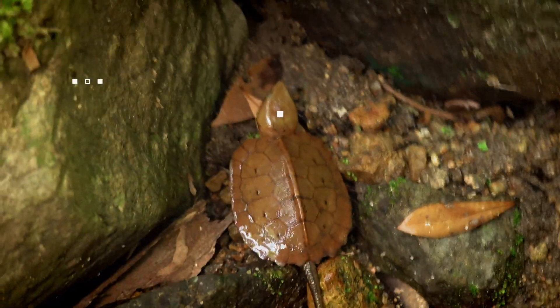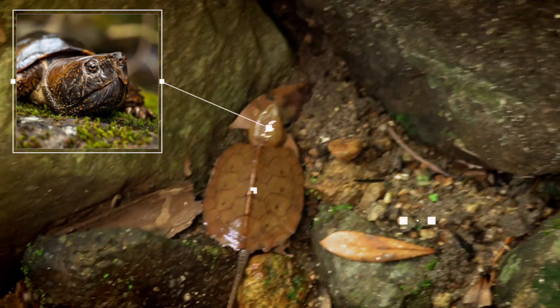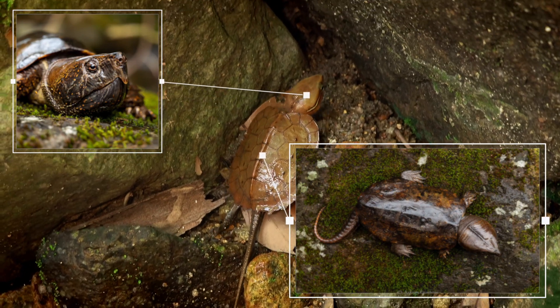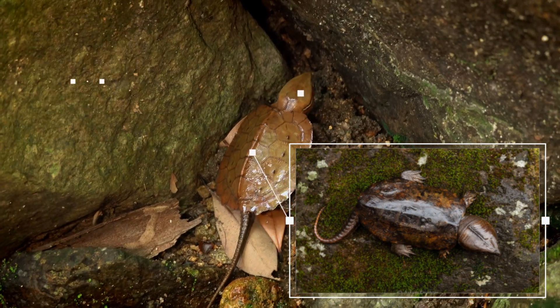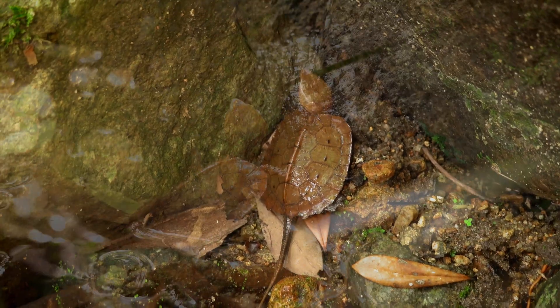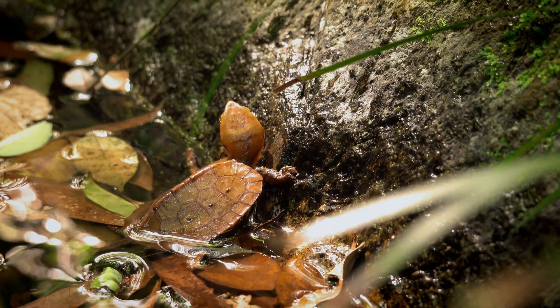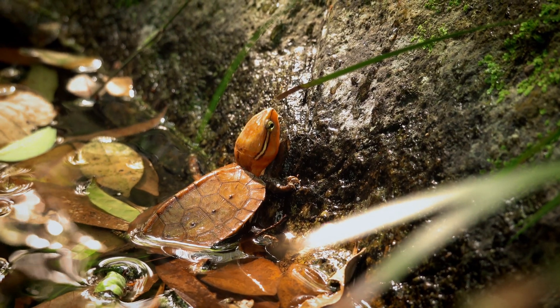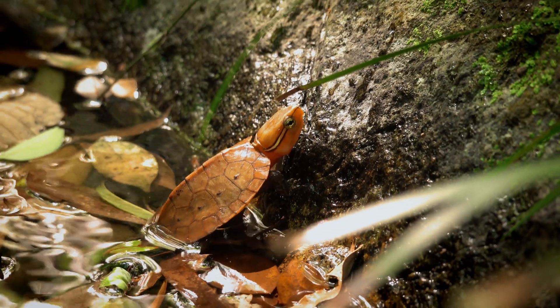And when these guys get bigger, their heads are so big compared to their body that they're completely incapable of tucking it back into their shells. They live in cold mountain streams and are really, really adept at scaling rocks. They can go right up a vertical face with their claws, and my understanding is they also use their tails to help balance as they move up and down the rock faces.